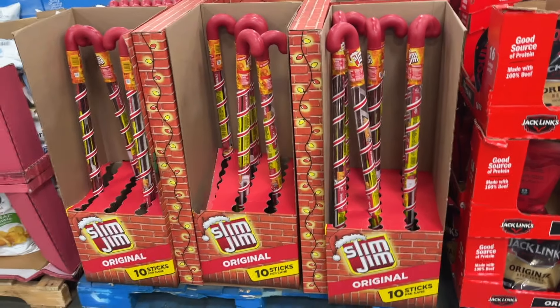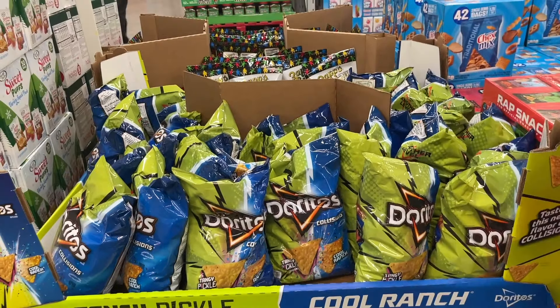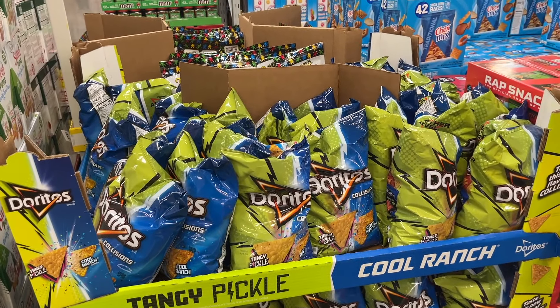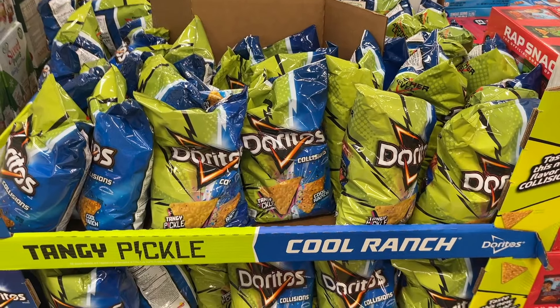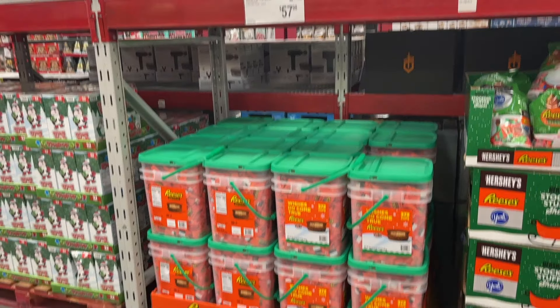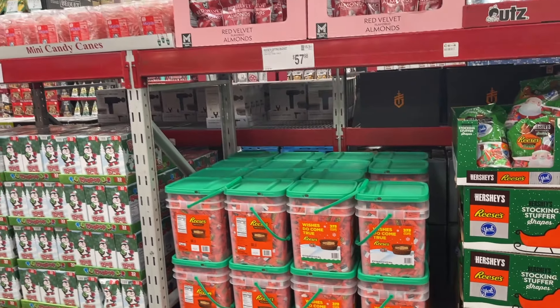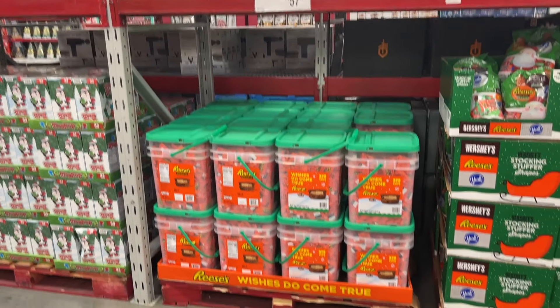Who wants a Christmas candy cane Slim Jim? They have tangy pickle and cool ranch Doritos — seems like a weird combination. And this is a bucket of Reese's. Candy prices have really gone up — I first noticed it around last Easter.